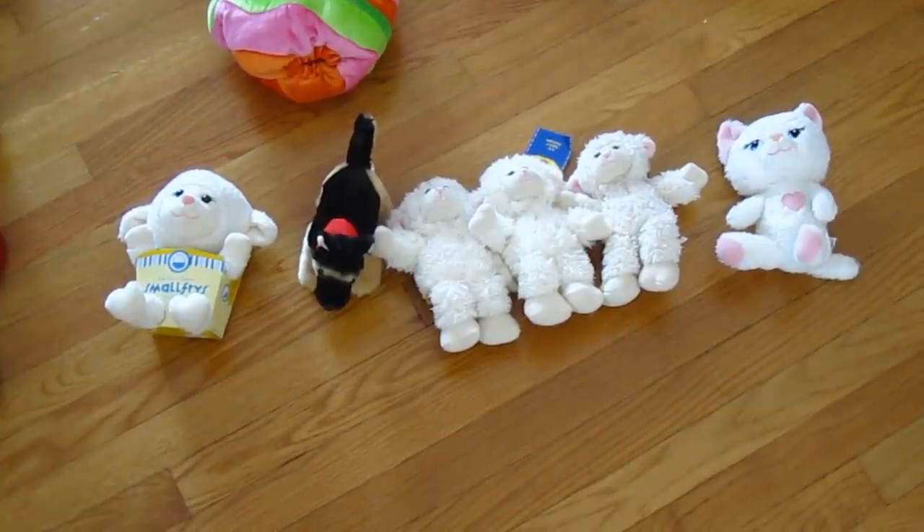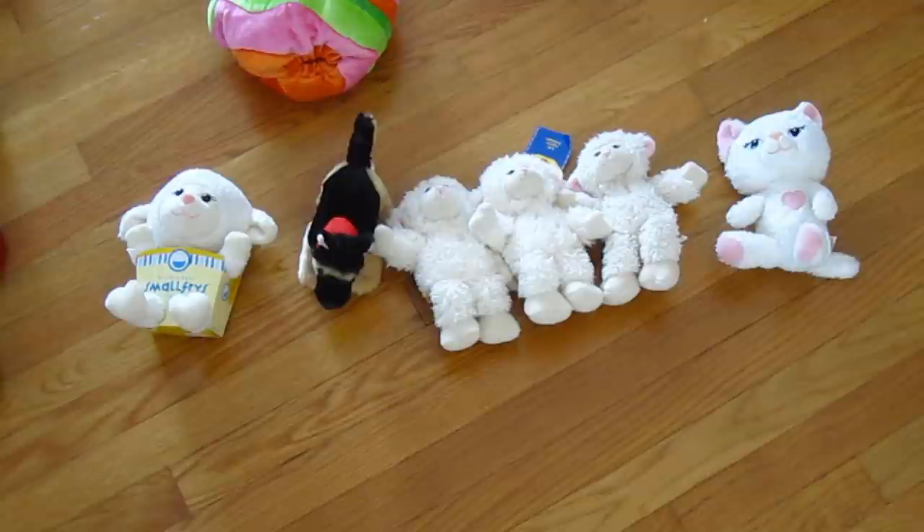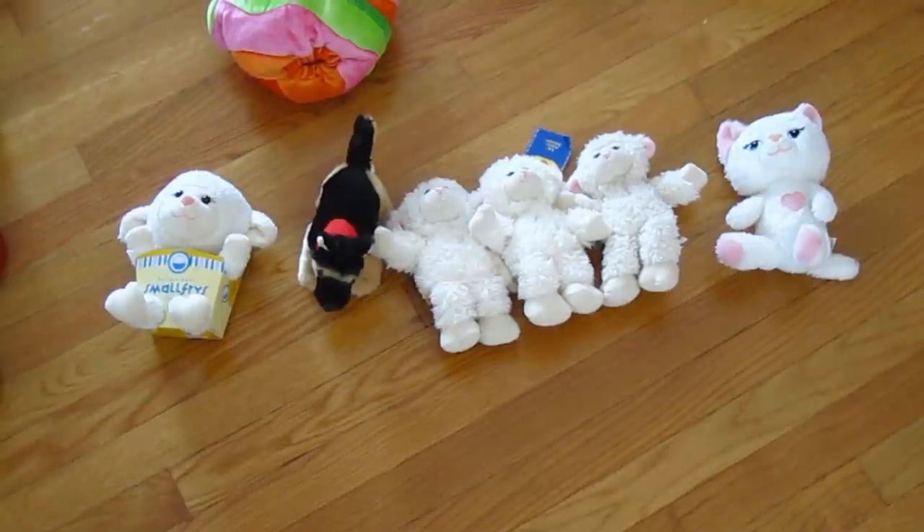These are not clothing items, but these are the little stuffed animals, small fries, and such that I have from Build-A-Bear. I've got one that kind of looks like me off to the left, and then I have a little German Shepherd, and then I have three mini lambies. And then if you look to the right, I have a white cat small fry.